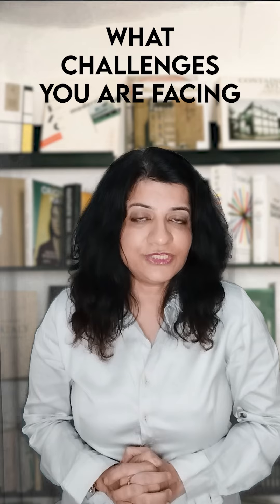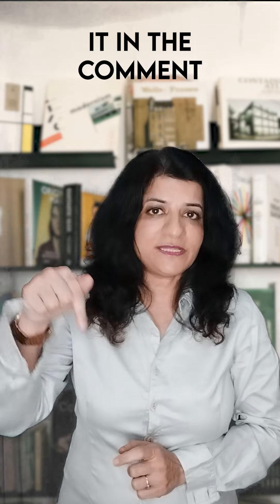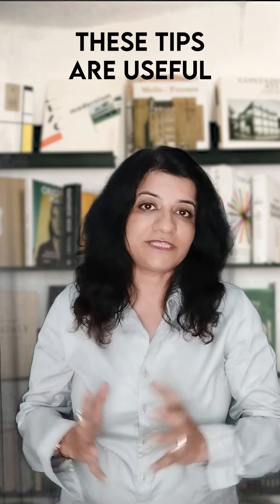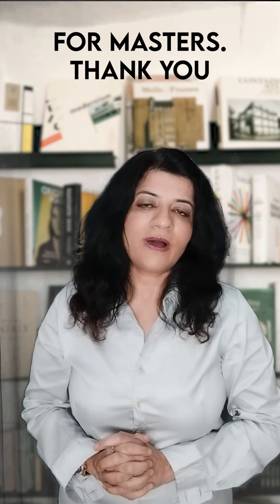Share with me what challenges you are facing while preparing for the GRE psychology test — just drop it in the comment section below. I hope these tips are useful and will help you not only get your desired score in the GRE psychology test but also boost your grad application for masters.